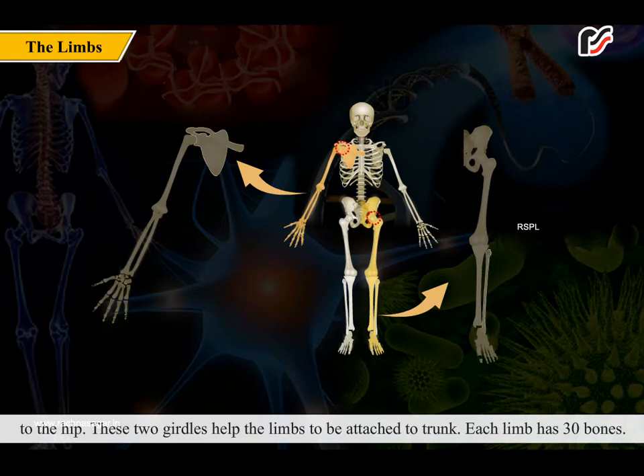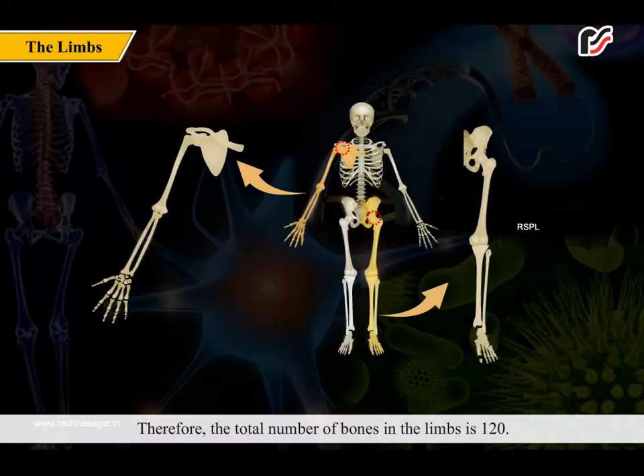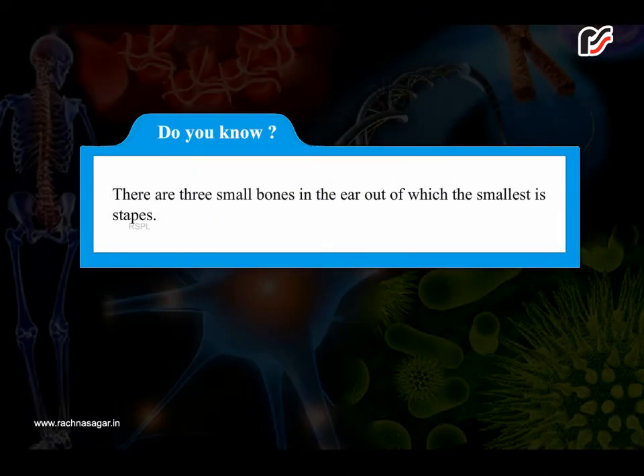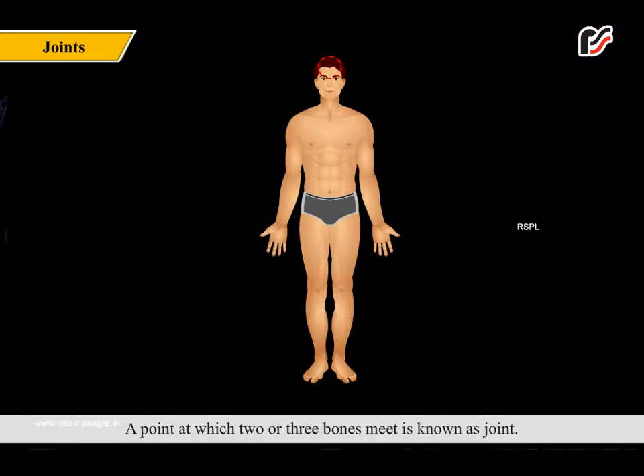Each limb has 30 bones, therefore the total number of bones in the limbs is 120. The longest bone in our body is the femur, or thigh bone, which is in the leg. Did you know there are three small bones in the ear? The smallest of these is the stapes.